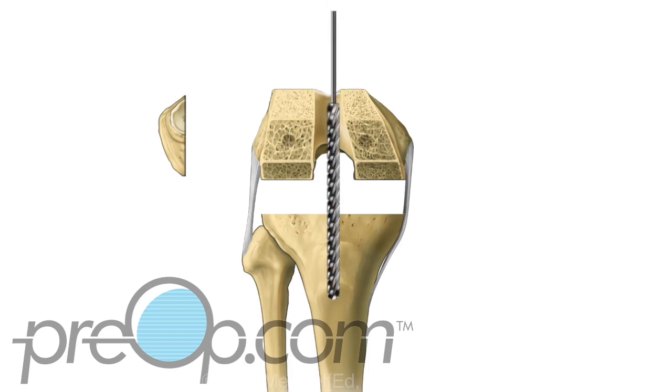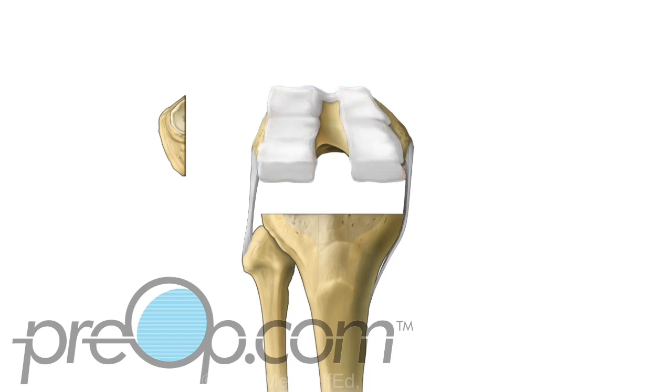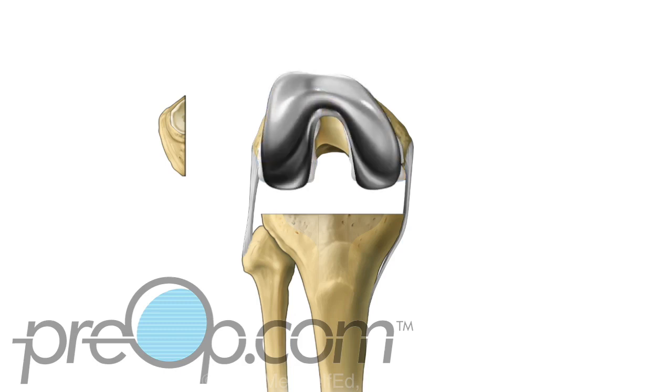Holes are drilled in the femur, tibia, and patella as needed to anchor the implants. Bone cement may be applied next. The replacement part for each bone surface is put into position. The implants may be further secured with screws. A plastic spacer is snapped into the tibia implant.